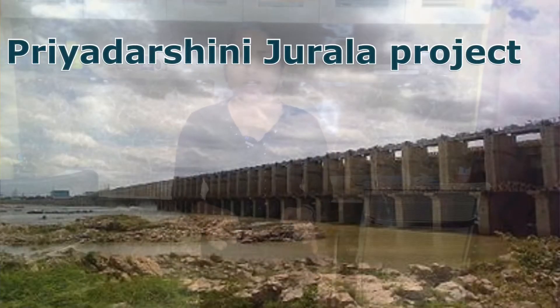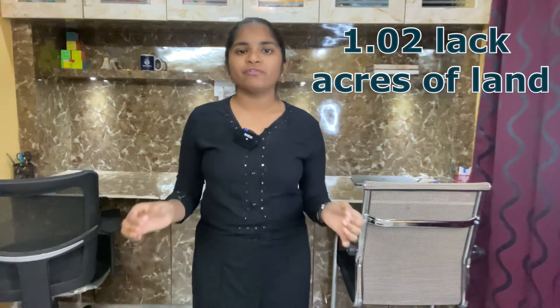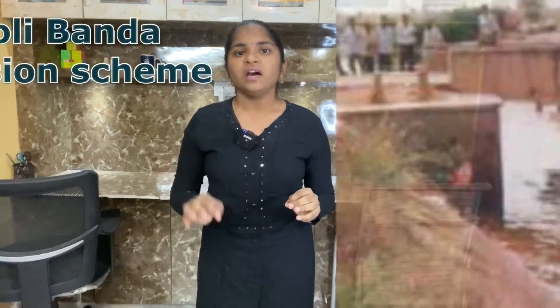Fourth one: Priyadarshini Jurala Project. This project provides irrigation facilities to the higher cut-off of 1.02 lakh acres of land in the drought-prone mandals of Atmakur, Kota Kota, Pebbe of Vanaparthi district, Vipagandla and Kollapur of Nagarkarnul district under NTR Canal, and Darur, Itikyal and Monopad of Mahbub Nagar district under Nalla Somanadri Canal.